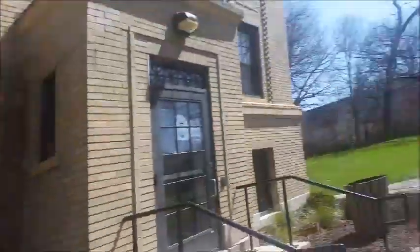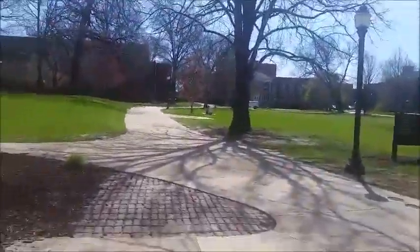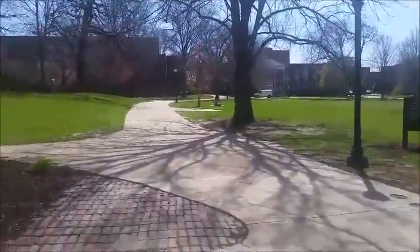Hello, happy Thursday! I'm doing my video day early because it is symposium day, which means students are showing their projects and work done over the past semester — which means no classes. It's a beautiful day, so I'm going to show you a little tour of Coe College.